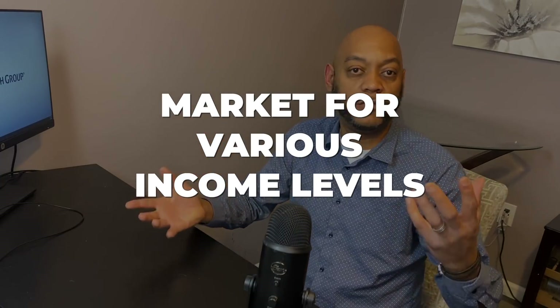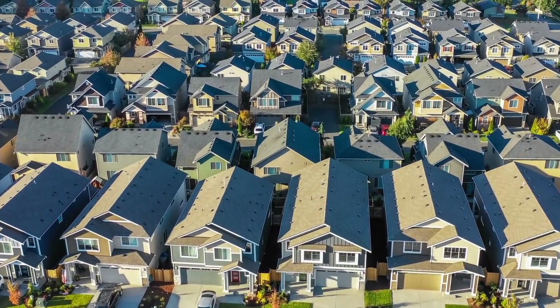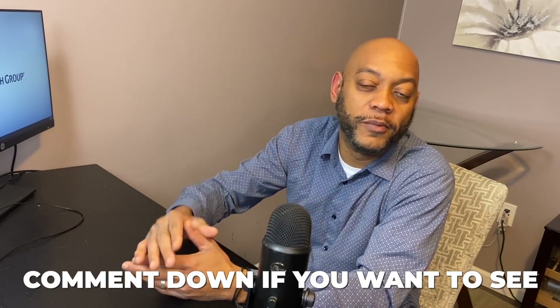There is a market for various income levels, so you don't necessarily have to go out and buy the newest, best-looking house all the time. You buy something that's definitely livable — whether it's in an urban community or a suburban community, there are always going to be a supply of renters ready to rent. I just want to give you some perspective because there's so much information out there that it can discourage people, and I realize that.